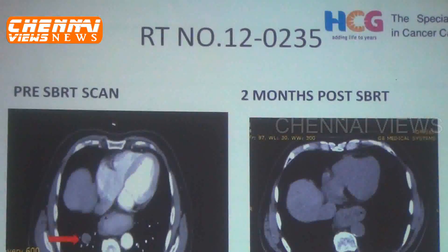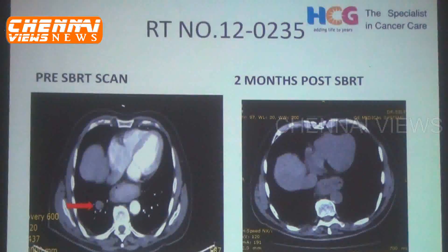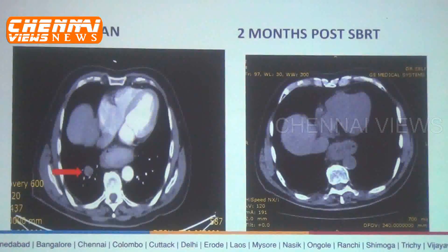Previously, patients used to be in the machine for 10 to 15 minutes. This is the second centre under Healthcare Global to have acquired the filter-free FFF technology, applicable for various cancers and metastatic sites.